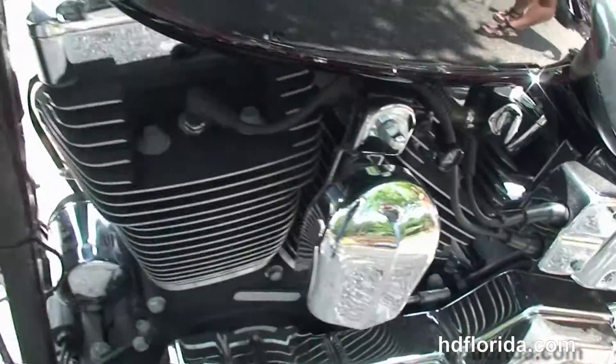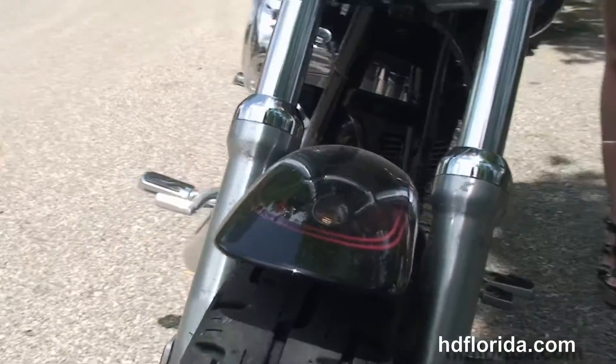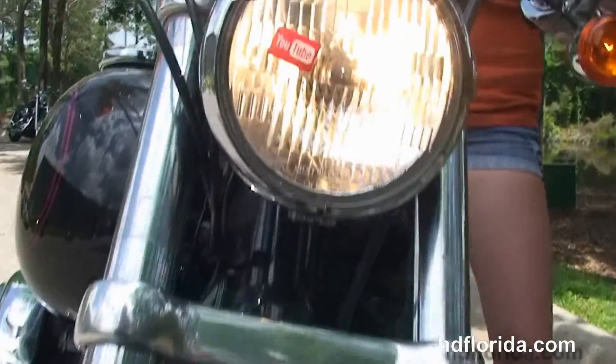This bike is in black, just had a fresh 10,000-mile service put on it. New tires front and rear, and a brand new battery.